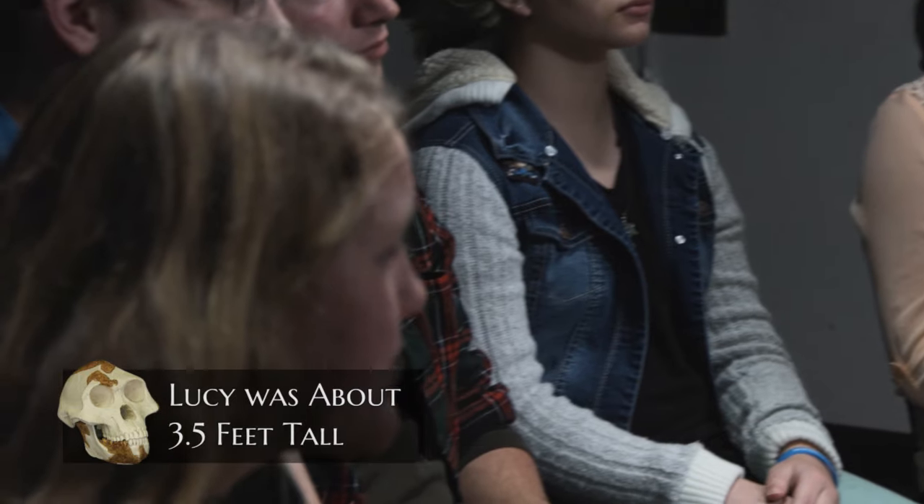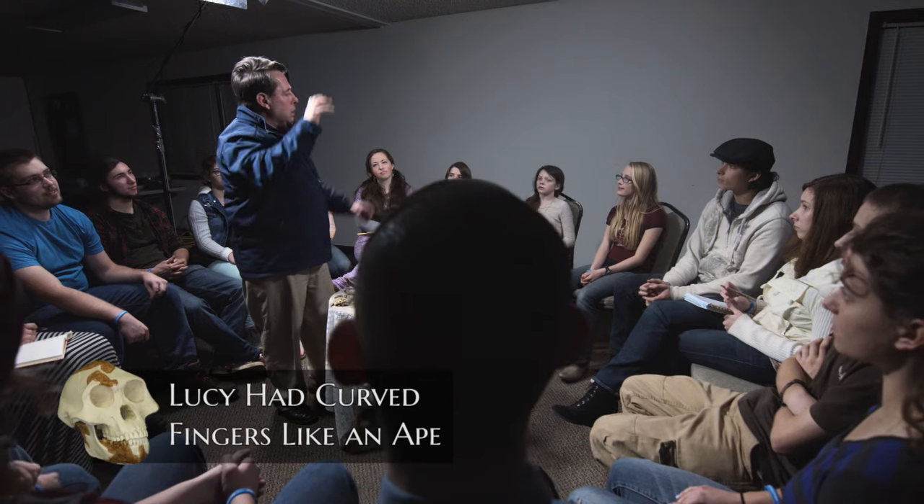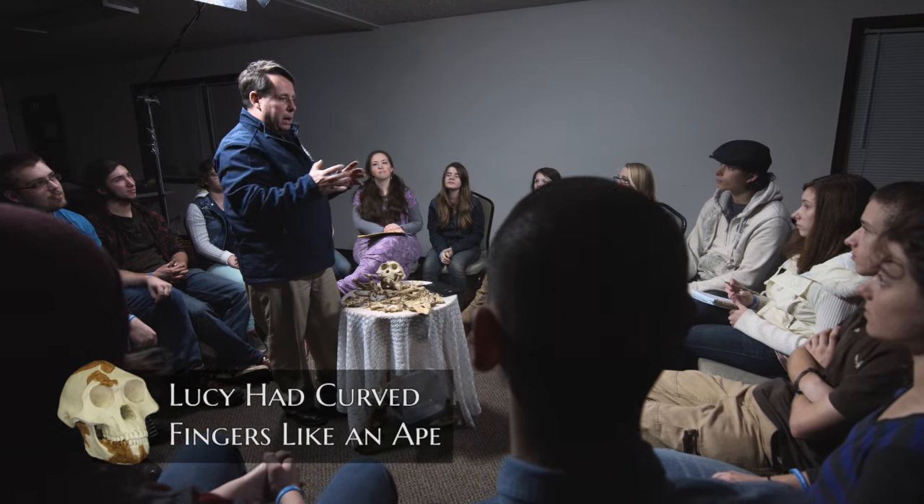It turns out that Lucy was about three and a half feet tall — just an ape. Another thing they found when they looked at Lucy is that she has curved fingers, and it looks like her hands were designed to climb up trees — completely different than human hands.